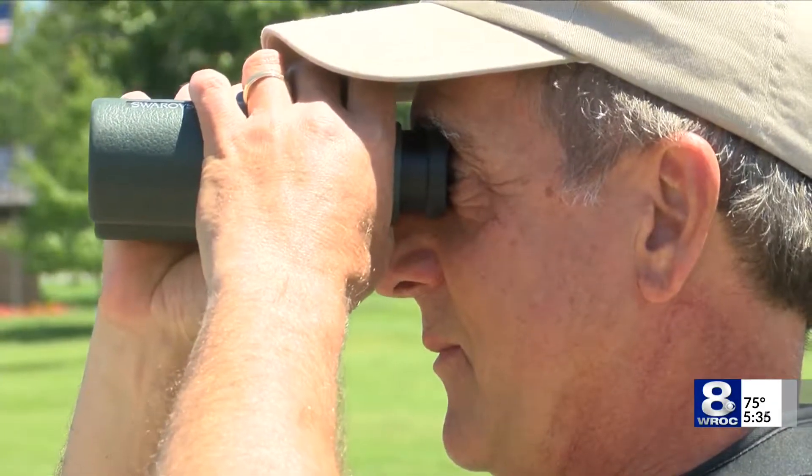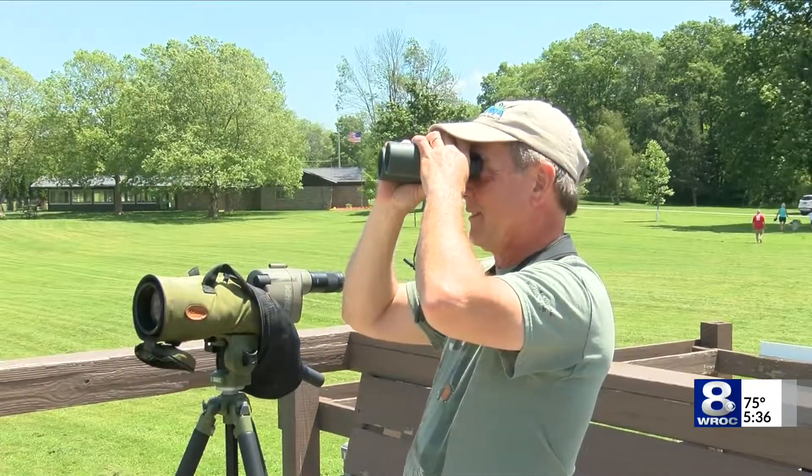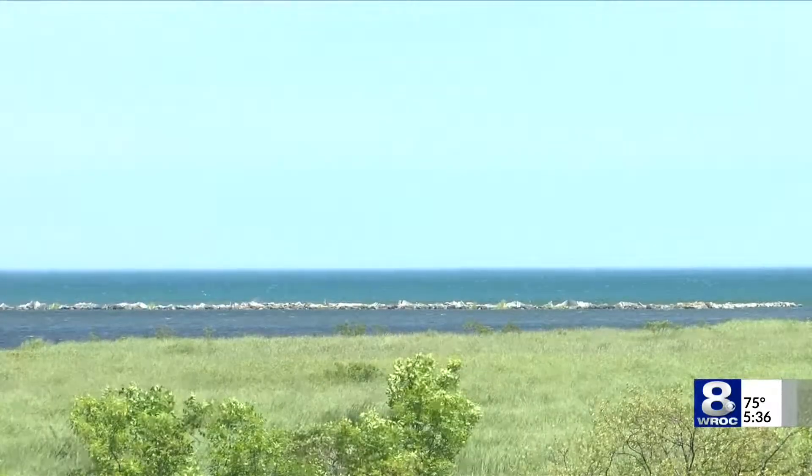Healthier wetlands mean more tourism and more bird watchers like Mike Tetlow. Braddock Bay is the concentration point for raptors and migration in the spring. He showed me a bald eagle sitting on the embankment. The break wall just adds an element of shorebirds and seabirds and things like that that we didn't get before.